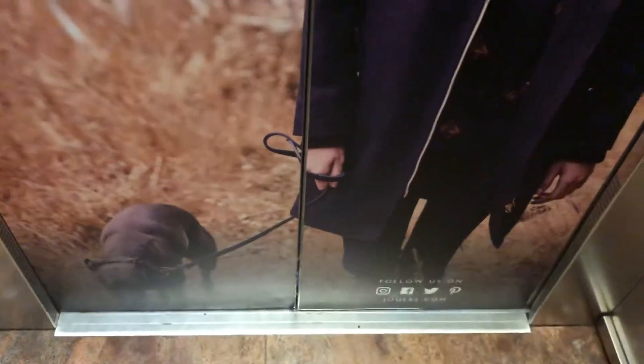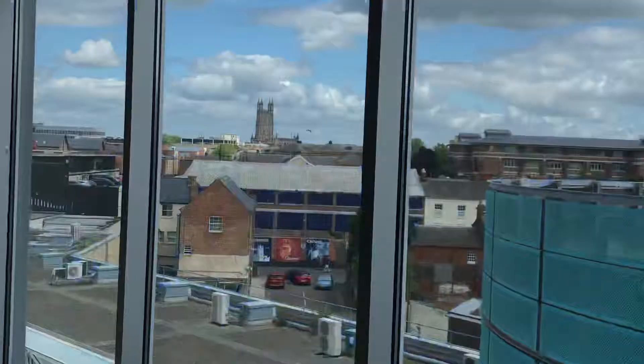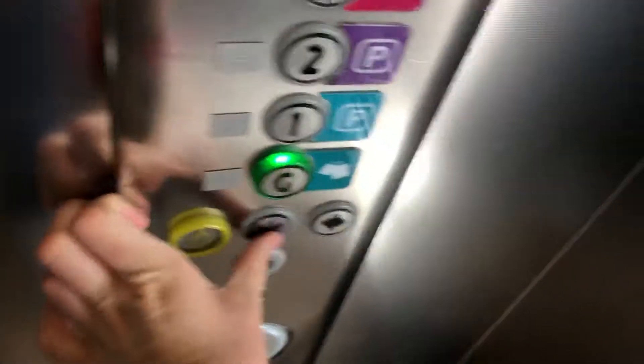You've got level 3. This is the car park. This is the view of Gloucester Cathedral. Let's go back down to Jane.